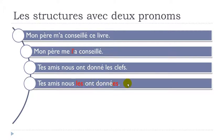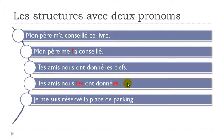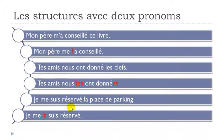The last passé composé example: 'Je me suis réservé la place de parking' becomes je me la suis réservé. First me, then la, then suis réservé. Whether the tense is simple or composed, the pronoun order doesn't change — you just place them before the verb structure.